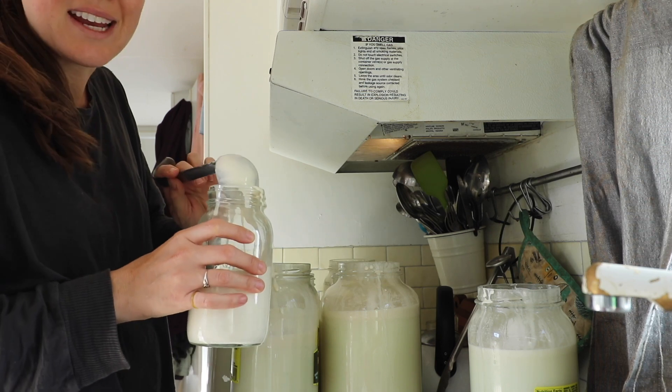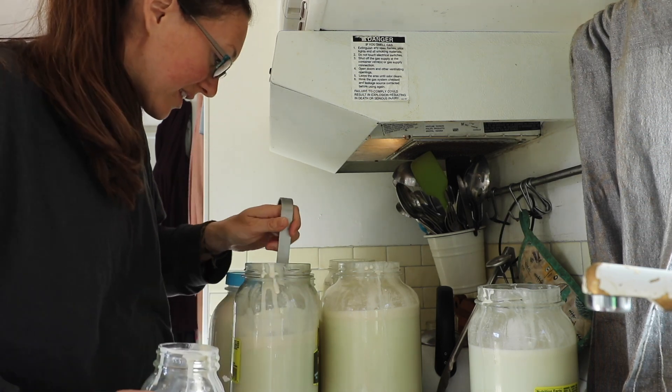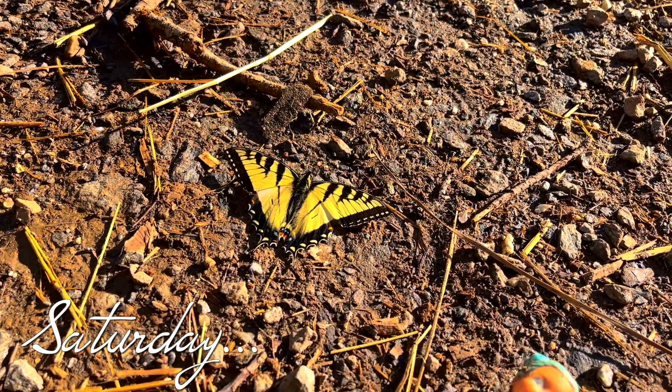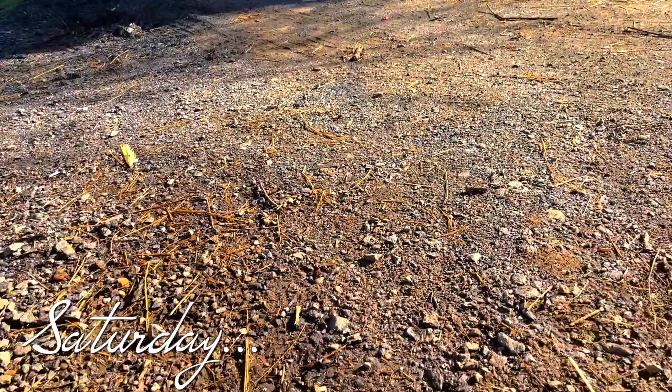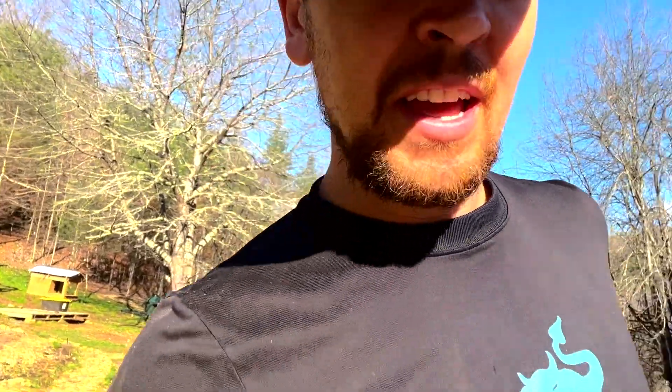This past weekend we planted potatoes. We also had this rooster that was being pretty mean to Mabel — she's supposed to be my egg collector, so I can't have someone get in the way of egg collection. So basically he had to go. I'm going to process the chicken this morning, find a nice little spot in the shade and make it happen.